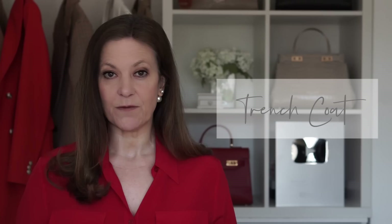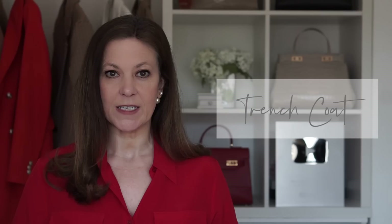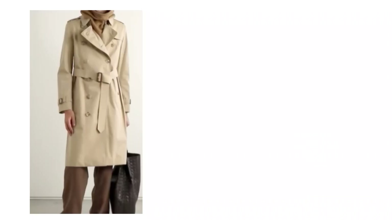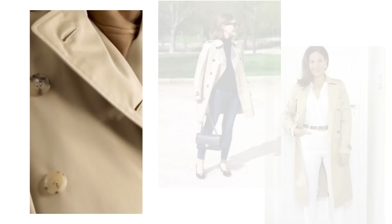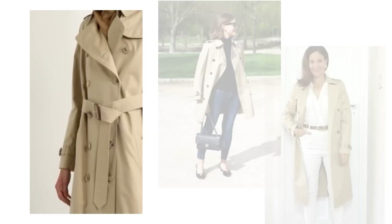A trench coat is a functional but also very practical addition to a classic wardrobe. With its smart lines and flattering belted waist, it has become a classic fashion staple for very good reason. While other trends come and go, the trench coat has managed to stay relevant and current. It takes you from the office to evenings out effortlessly, sees you through all seasons, and can be matched with almost anything — wear it with jeans, dresses, pants, or suits. It's just so versatile.